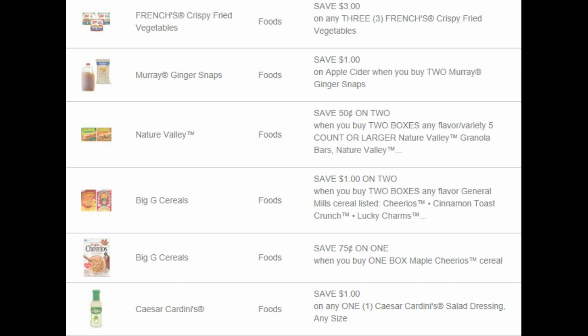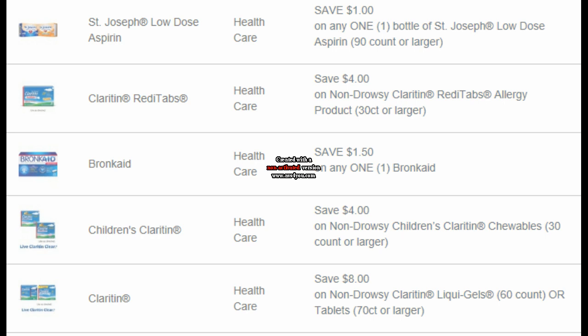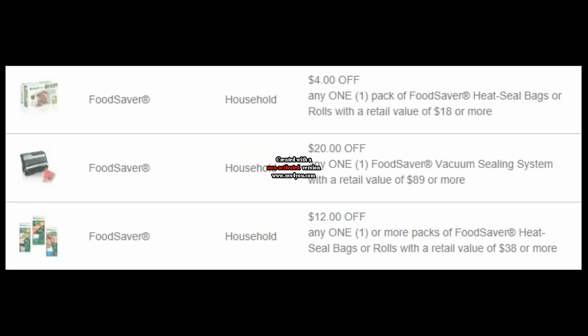We have $3 off of three French's crispy fried vegetables, $1 on apple cider when you buy two Murray ginger snaps, $0.50 off two Nature Valley, $1 on two Big G cereals, $0.75 on one maple Cheerios, and $1 off of this Caesar's dressing. For health care, we have $1 off of St. Joseph's Aspirin 90 count or larger, $4 off of non-drowsy Claritin Ready Tabs, and $1.50 off of Broncaid, plus more Claritin coupons. If you're thinking about Christmas gifts, there are also Food Saver coupons — potentially Black Friday sales at Walmart could be a great deal combined with these.